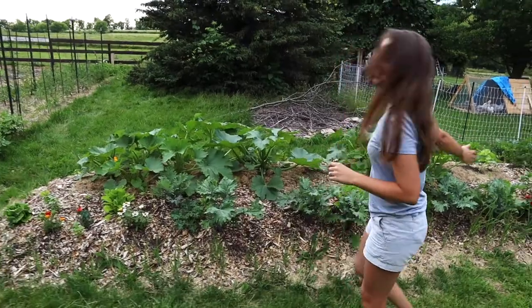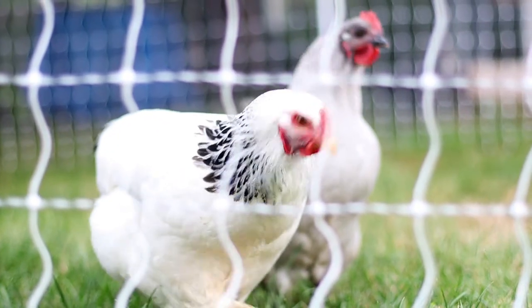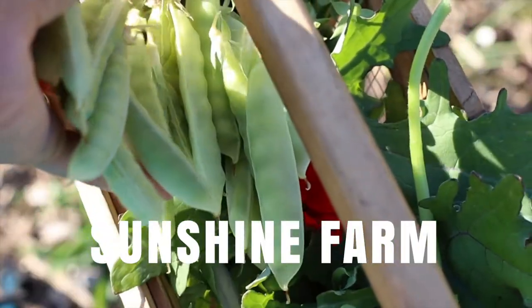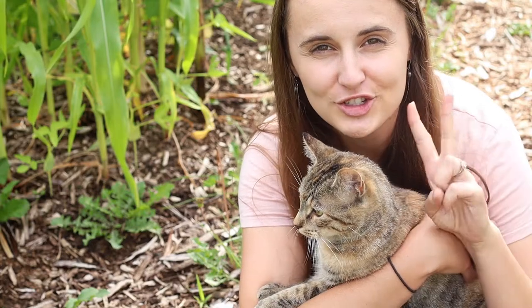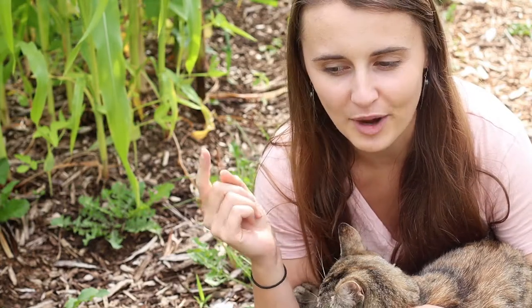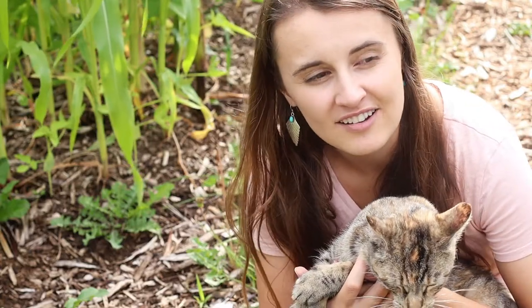Hey friends, it's Jen at the Sunshine Farm and today I am unveiling our second day of hints for our next big adventure. In yesterday's video I shared two hints and I'm going to put them up on the screen right here so you can get a refresher on what those first two hints were. Now in today's video I'm going to be sharing one hint,